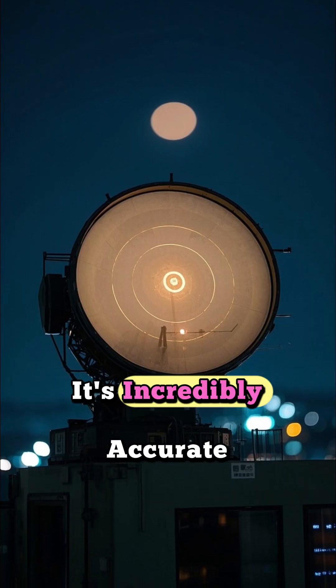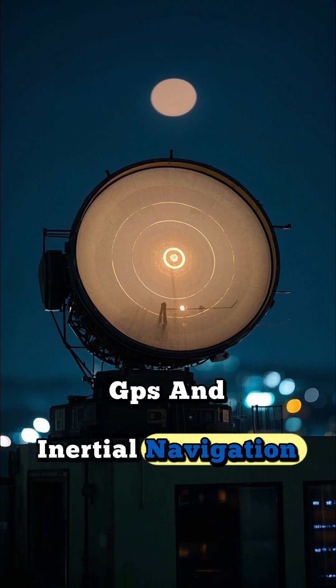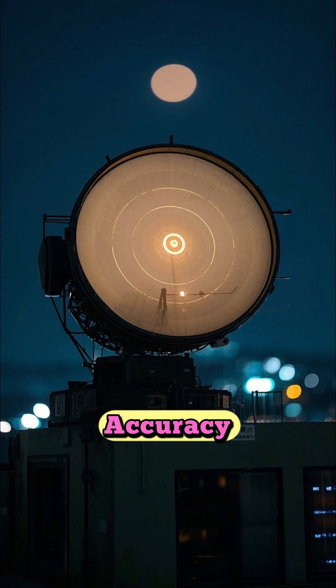Number 3: It's incredibly accurate. The bomb uses a combination of GPS and inertial navigation to hit its target with pinpoint accuracy.